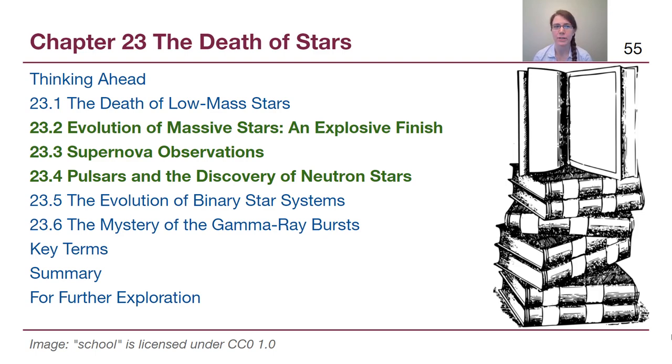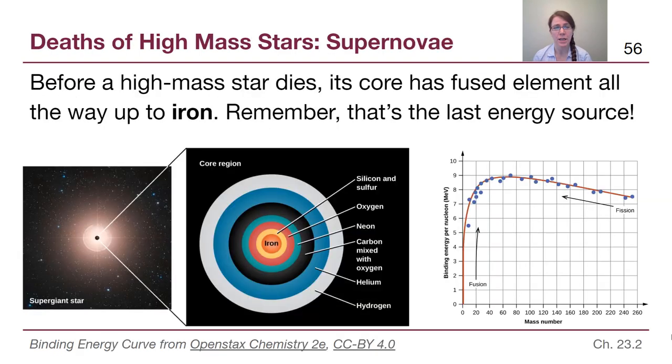Welcome back to chapter 23 in module 5. In this video we are going to talk about what happens to high mass stars when they have run out of fusion options. Before a high mass star dies, its core has gone through many different stages of fusion — starting with hydrogen to helium fusion, the CNO cycle, then helium to carbon fusion, the triple alpha process, and many more phases. It is extremely important to understand that iron is the final stage of this process, the very last energy source available through fusion, as shown on the binding energy curve.